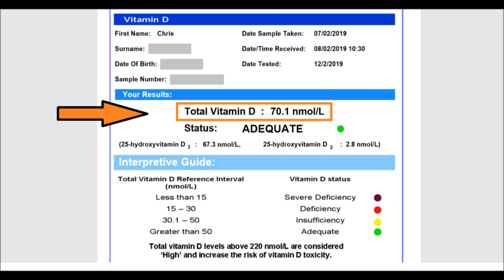For now, I'll just finish by taking a quick look at the question of what is an optimal level of vitamin D in general. Remember that so far I've only said that my levels are higher than average, which of course is not the same as saying they're optimal.